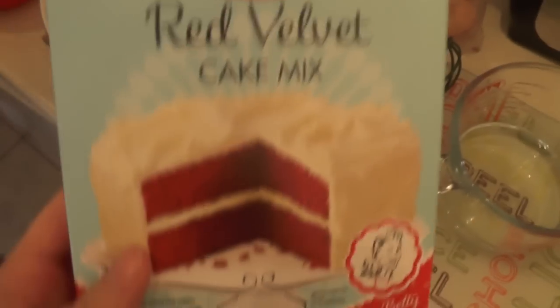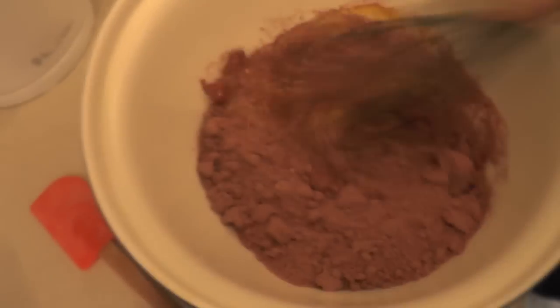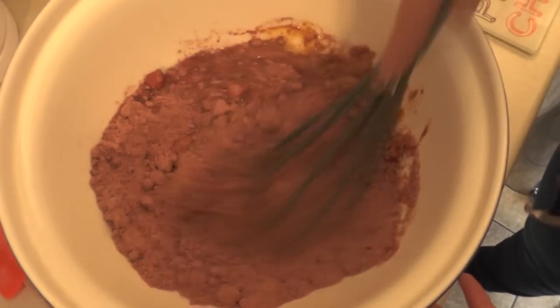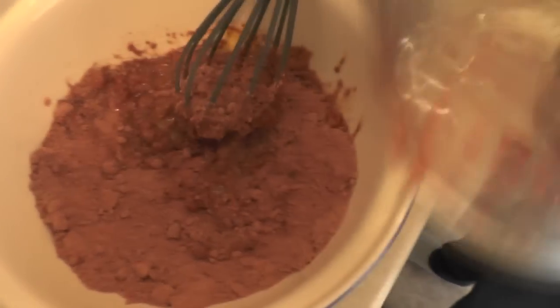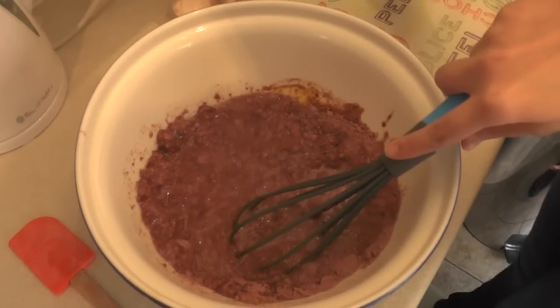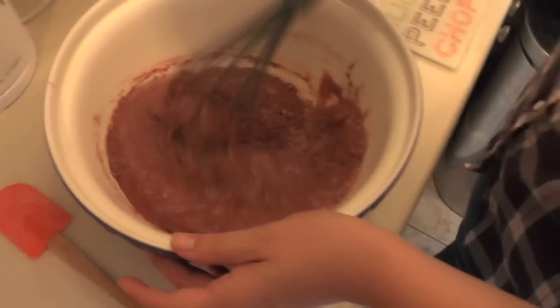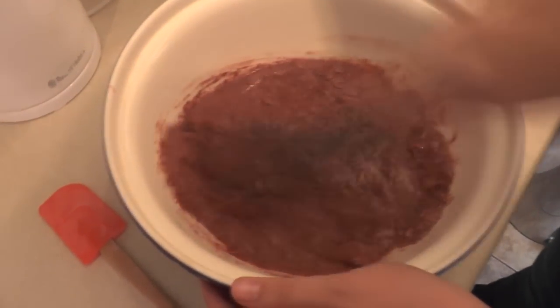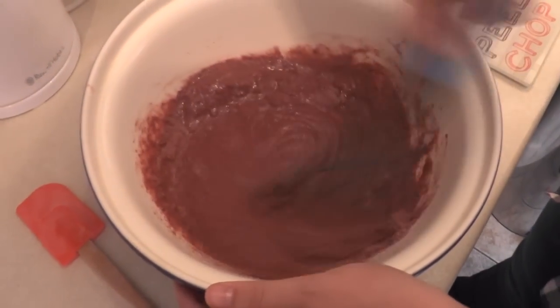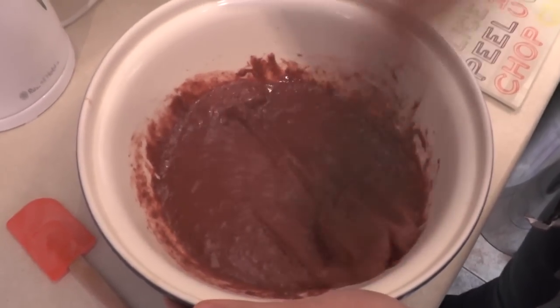So yes, this is red velvet cake mix, and we also have cream cheese style icing for it. Delicious. Get it mixed. Get those elbow muscles working. Get it in there. I'm going to move that - we can't see. Why don't you try helping? I'm holding the camera. I'm making Internet Web Series History. Probably not, but you know, I can dream.